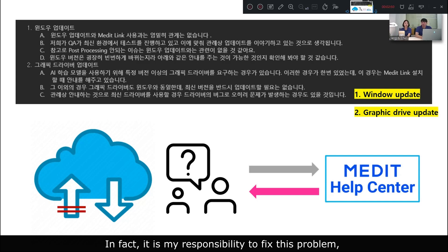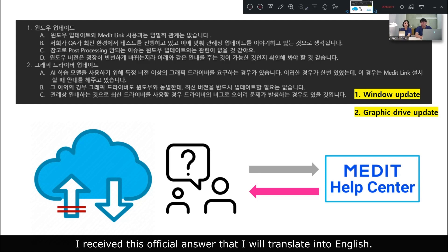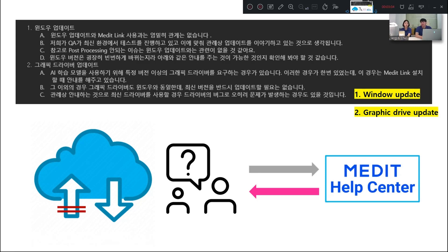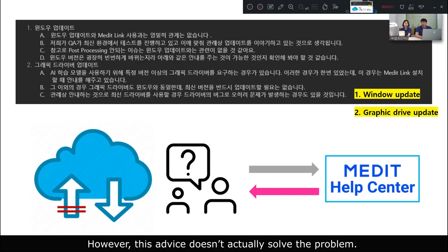In fact, it's my responsibility to fix this problem, so I need to be prepared for this kind of situation. When I contact the Magic Health Center, I receive this official answer that I will translate into English: first, check Windows Update, and next, check for a Graphics Card Update. However, these don't actually solve the problem. In fact, we can't even exit out of the program to check for updates because we can't close the test window until processing is complete.